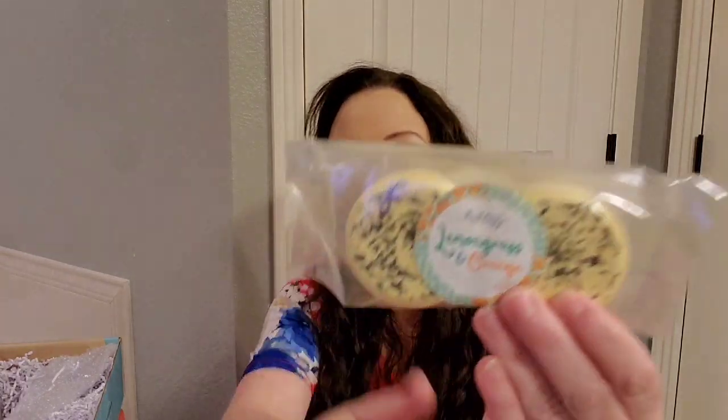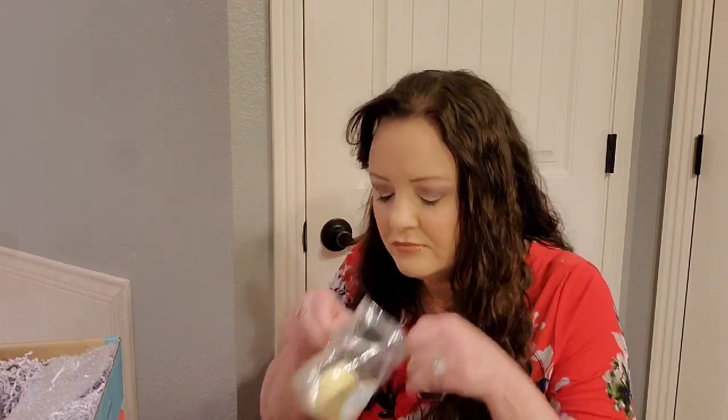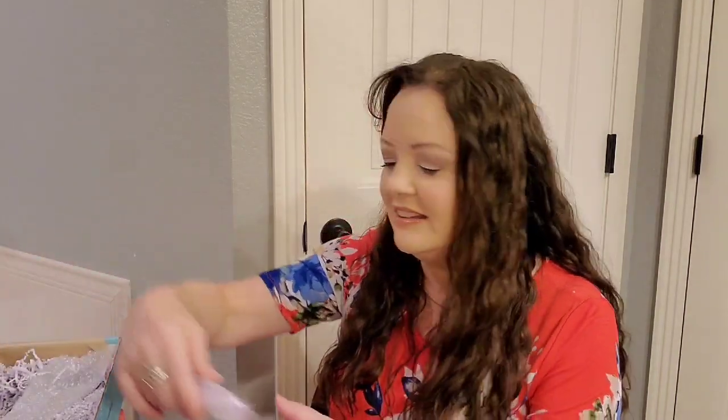We've got a set of two shower steamers. If you get the tubless version you'll get shower steamers, and you'll get bath bombs if you get the non-tubless version. These are lemon grass and orange shower steamers. And then we got two lavender and tea tree ones.